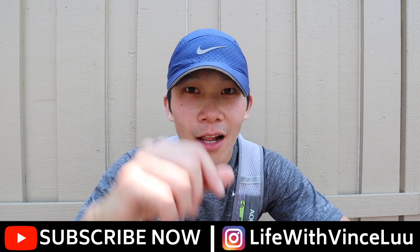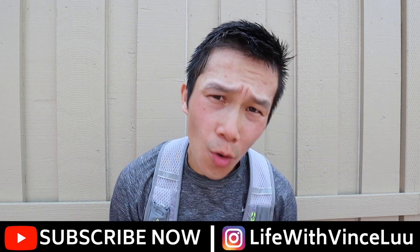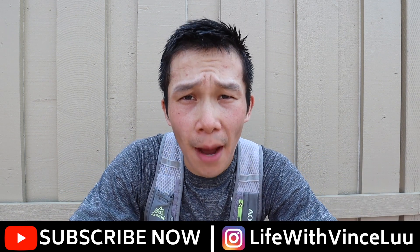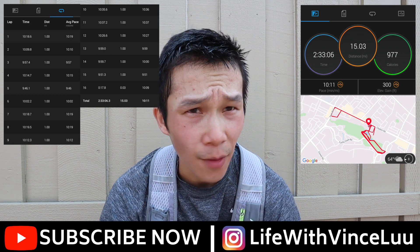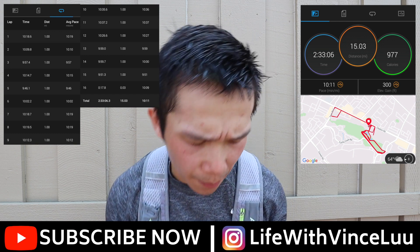Day 15 of the calendar club challenge — 15 miles in the books! Today was honestly a little rough. I'm gonna throw the map of my run and the splits up here. I ran that in one go, but tomorrow I get to split up my runs.